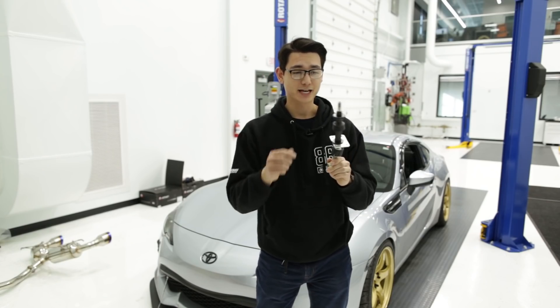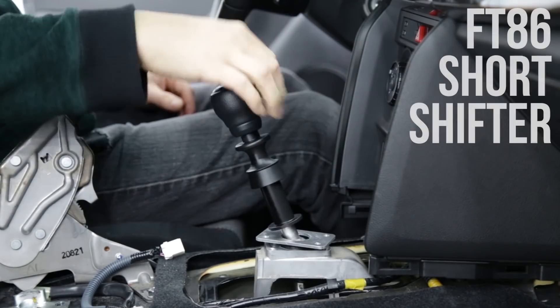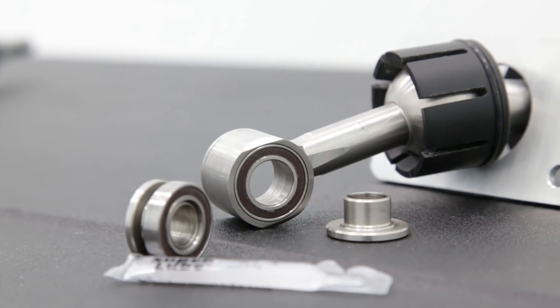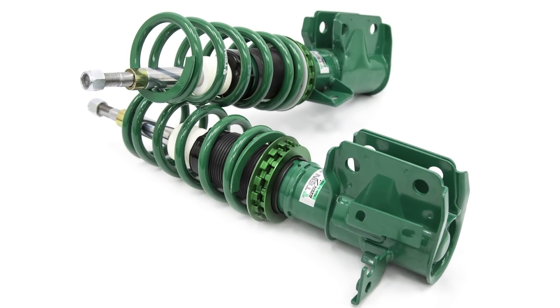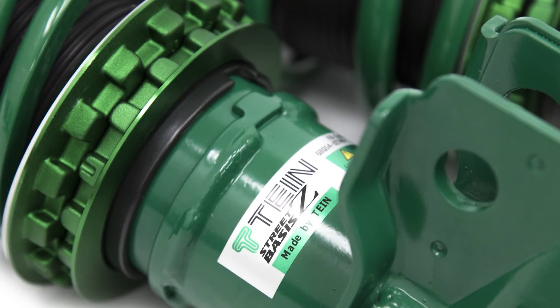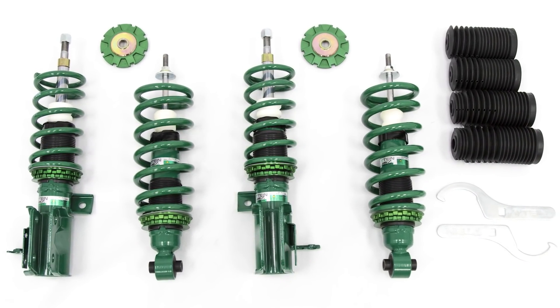Next, we have the FT86 Speed Factory Short Shifter, which reduces throws by 28.5% and gives the shifts a nice notchy feel. The pivot point at the bottom doesn't use normal bushings — it has a ball bearing, which drastically reduces the play you feel in the shifts. You can also get an entry-level coilover system. The Tane Basis Z-Coilover offers height adjustability and can lower your car much further than just a set of lowering springs — a great option if you really want to go low without breaking the bank.